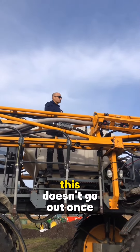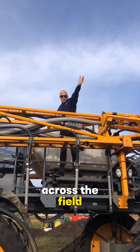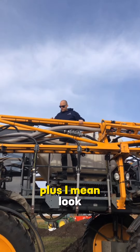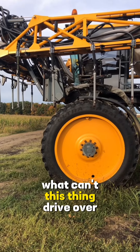You spread this out — this doesn't go out once, it folds out again. You know it when this thing is driving across the field, pulling that much iron and spraying. It's pretty amazing. Plus, look at the tires on that thing. What can't this thing drive over?